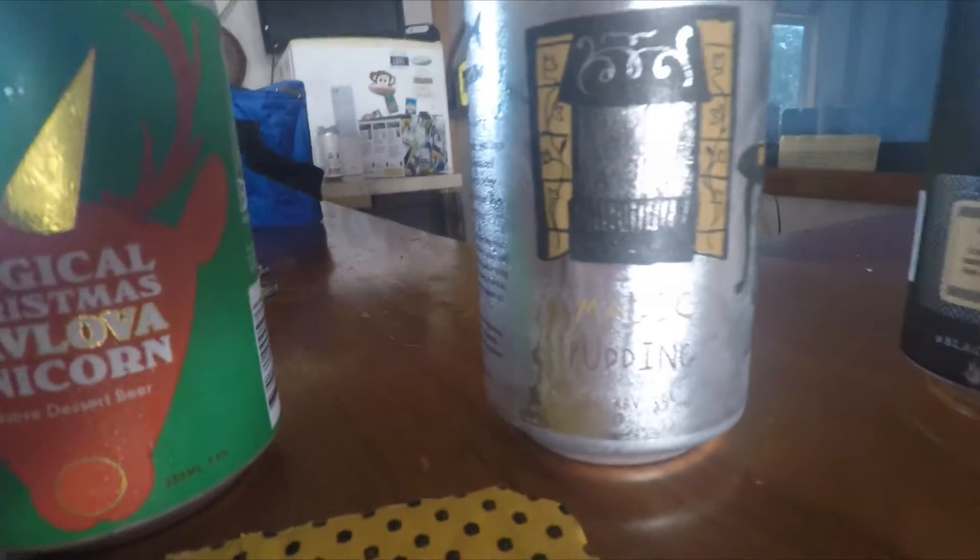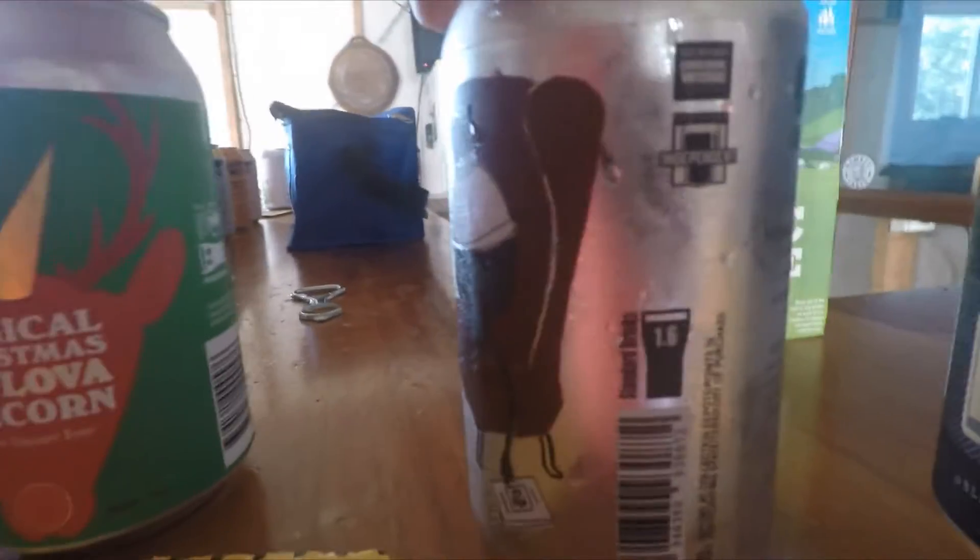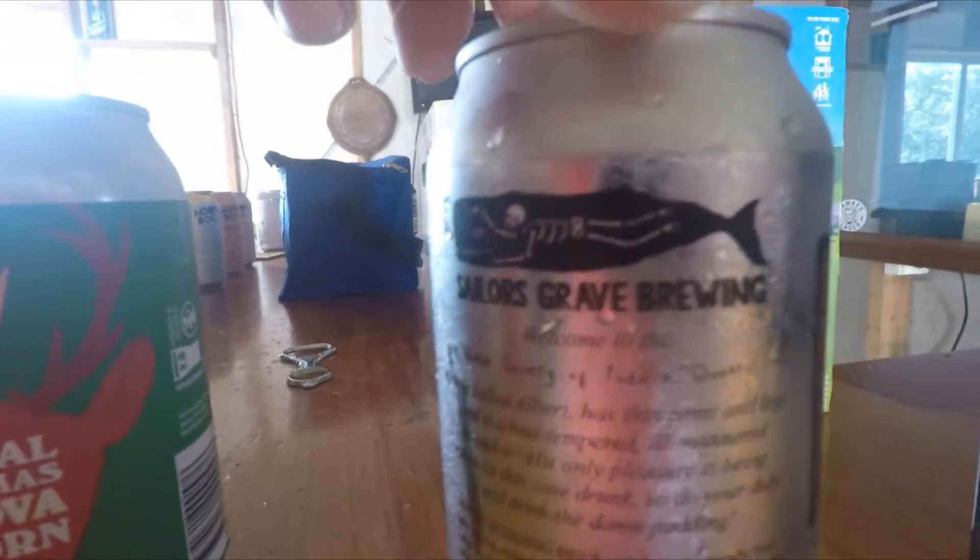From Sailor's Grave Brewery we have the Magic Pudding. It's a bit hard to see that can because it's all silver, but we'll flip around — it's a pretty cool can from Sailor's Grave Brewing. And then from Black Hops Brewery we've got the Eggnog Stout.